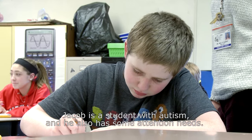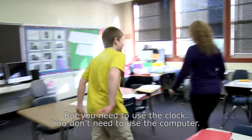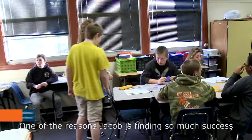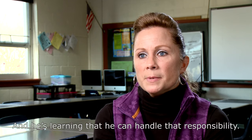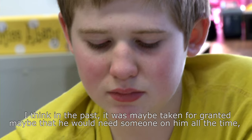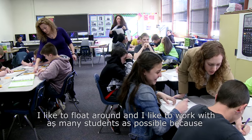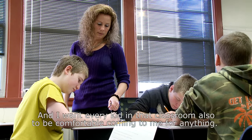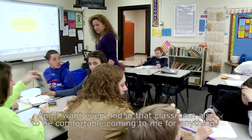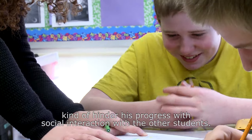Jacob is a student with autism and he also has some attention needs. One of the reasons Jacob is finding so much success and having so much progress is because we're giving him more responsibility, and he's learning that he can handle that responsibility. In the past it was maybe taken for granted that he would need someone on him all the time, constantly telling him what to do — and we're finding that he doesn't need that. I like to float around and work with as many students as possible because I don't want Jacob — or any student I'm working with — to feel that I'm just there for them and that they're singled out. I want every kid in that classroom to be comfortable coming to me for anything. I absolutely think that if I was next to him all the time, it would be a barrier — it would hinder his progress with social interaction with other students.